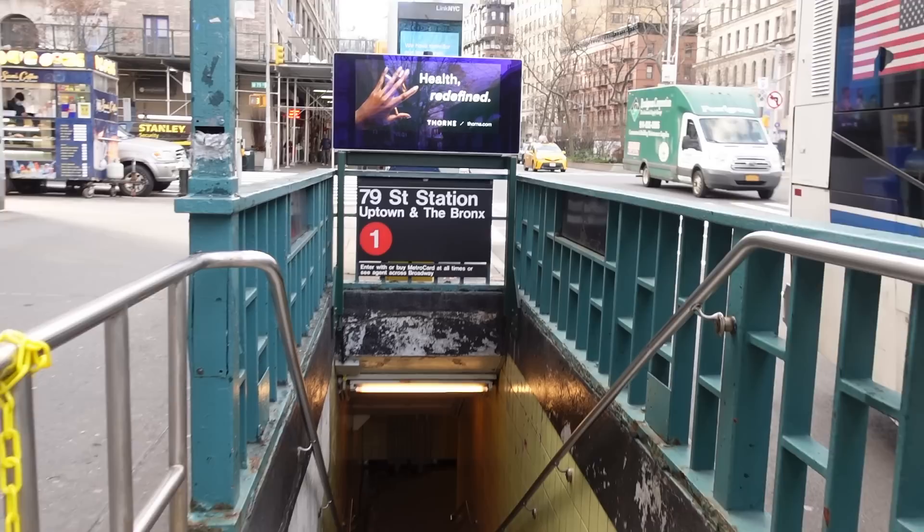Here we are at the 79th Street number one station, and this is the closest train to the apartment. But if you don't want to take the train, apparently there's a bus stop here. Either way, the apartment is on 82nd and we're on 79th, so it's not too far away.